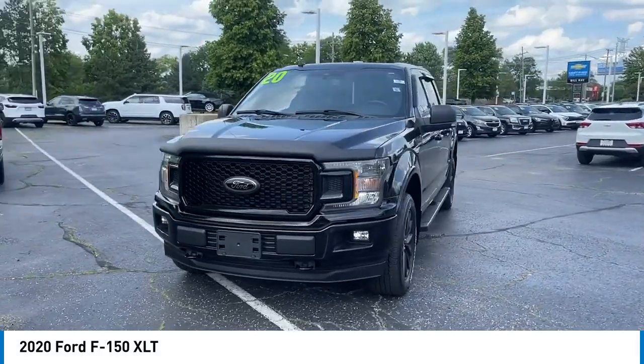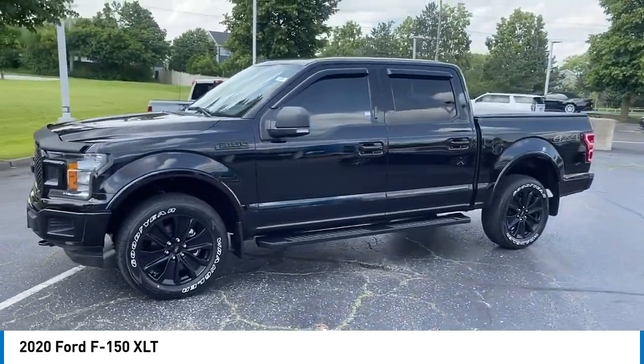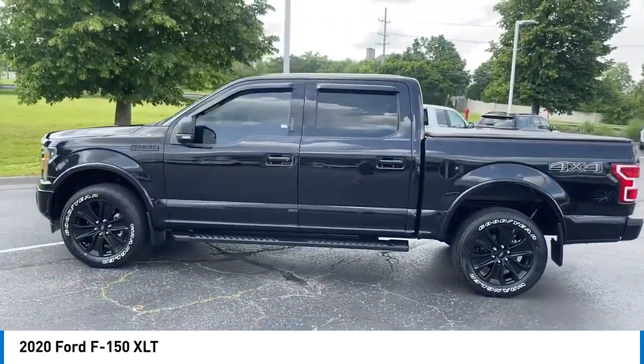Come test drive the 2020 F-150. A Ford F-150 knows how to handle any situation — it's built to follow orders.